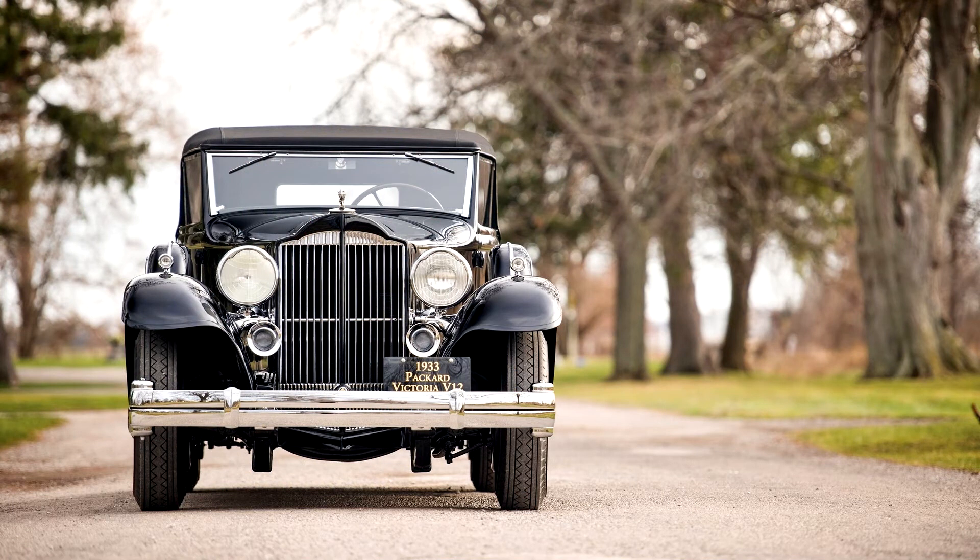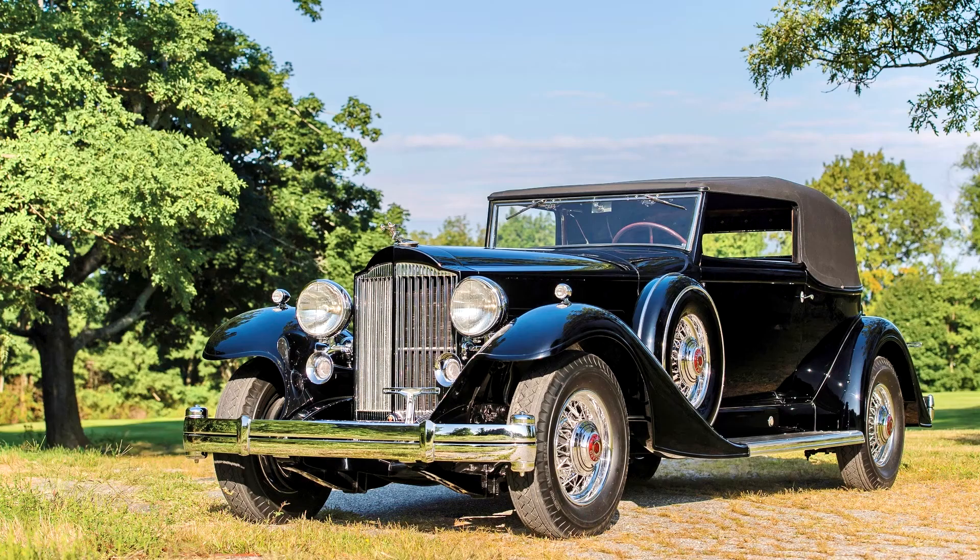The Dietrich-designed convertible Victoria offered here is identified by its original data tag, which is still present, as being vehicle number 64725, or the 15th built in this style on the 142-inch wheelbase 1005 chassis. Its original brass Dietrich body tag indicates body number 6274, and according to research by a previous owner, it is one of four known authentic survivors of the style number 3050 convertible Victoria.